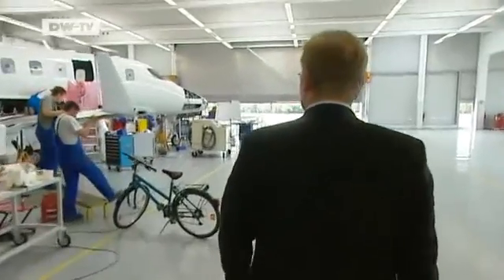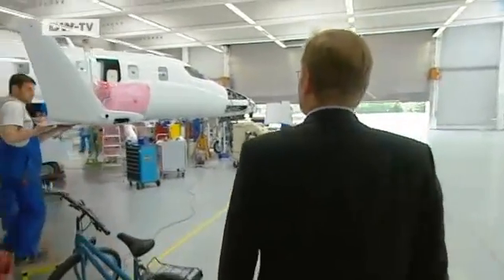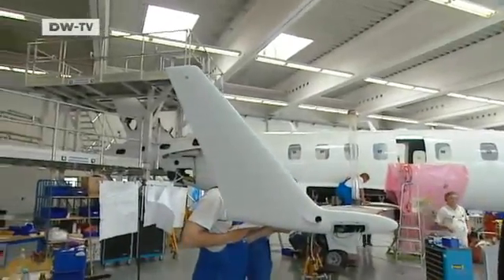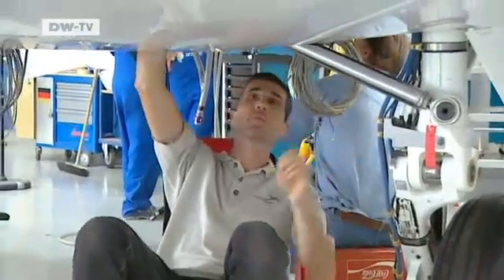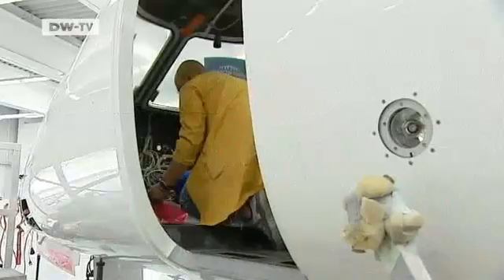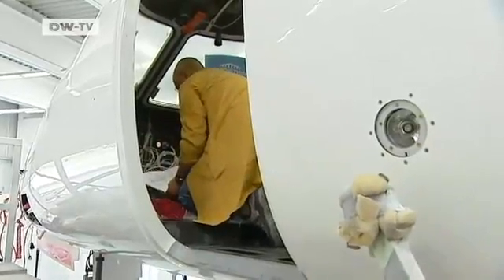We're given a tour of the factory. The firm has received 100 advance orders at a price of around 6 million euros per aircraft. Grob Aerospace has benefited from the hype about carbon fiber composite in connection with Boeing's Dreamliner.